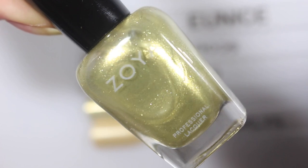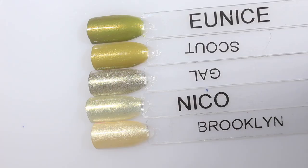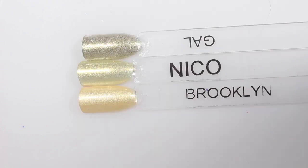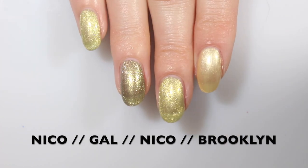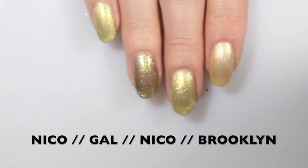Next up is Nico. This one is a kind of gold with a strong silver shimmer, and I just have a couple to compare it to. I tried to bring in some golds that are not super strong metallic gold, so I brought in some shimmery golds. Brooklyn is a little bit more of a yellow shimmery gold — more of a metallic than a shimmer. Gal is like a gold-green kind of color. I also pulled in Scout and Eunice because in some promo pictures, Eunice and Nico looked a little bit closer than they definitely are in real life. On the nails: Brooklyn, Nico, and Gal — they're definitely different. The finish is probably more similar between Gal and Nico than Brooklyn and Nico, but the colors are very different.